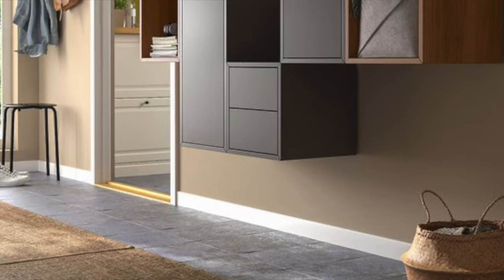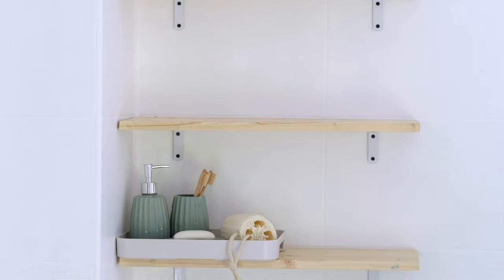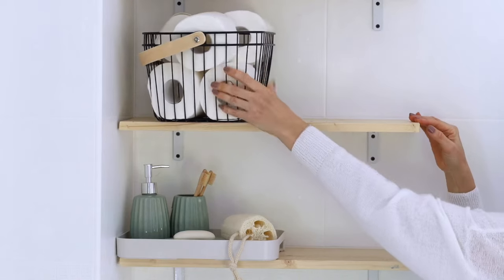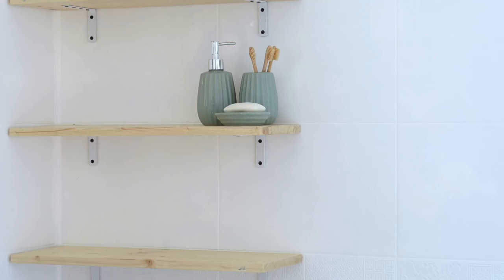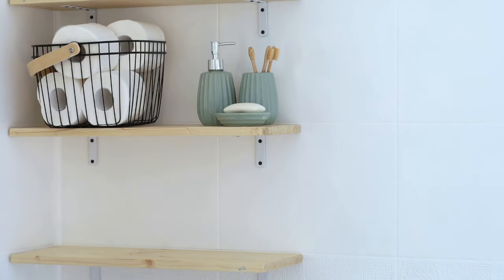Moving on to our third hack, we delve into creative bathroom storage. This often overlooked space holds endless possibilities for innovative storage solutions. Consider using over-the-door organizers — these handy tools are perfect for storing toiletries, towels, and other bathroom necessities without eating into your precious space.